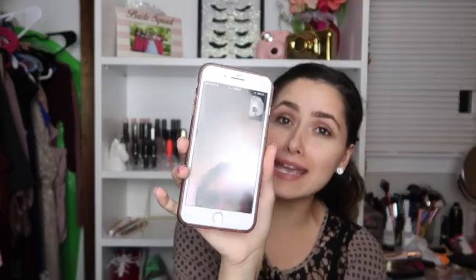Obviously my friend's gonna be calling me in the middle of my video. What do you want girl, I'm filming — why are you interrupting my video?